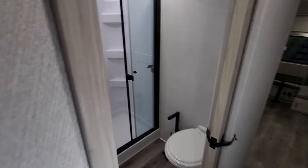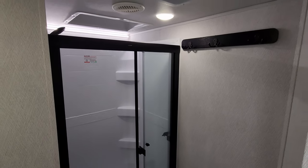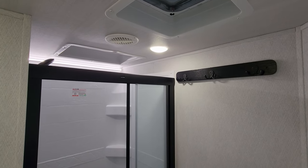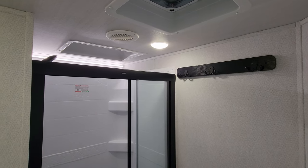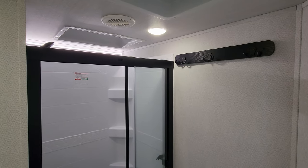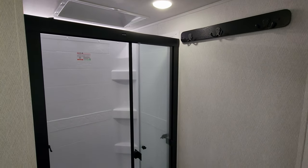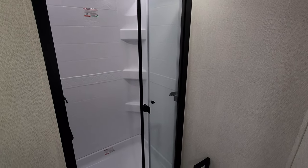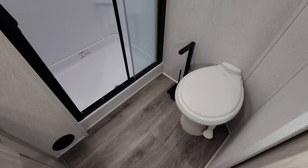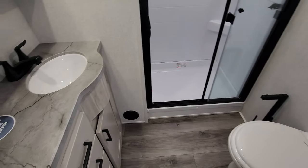Stepping out here we have the bathroom area. There's a little vent fan up top with AC and heat both in here, so you should be fairly comfortable. There's a glow light above the shower and a skylight up there as well. ABS tub surround, step-in shower with a glass enclosure, porcelain foot-flush toilet, and a magnetic toilet paper holder that you can move around.